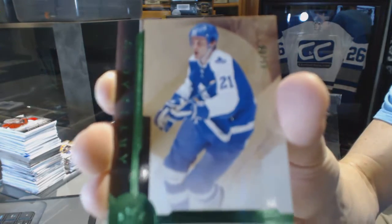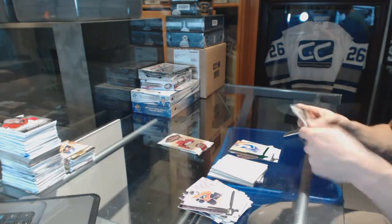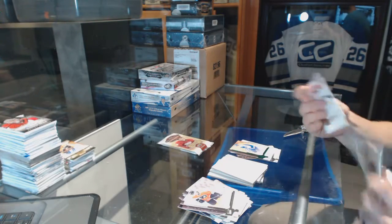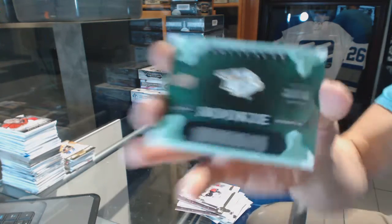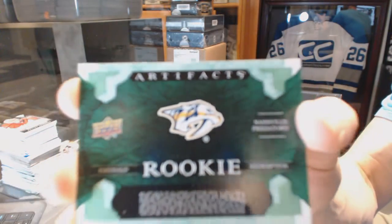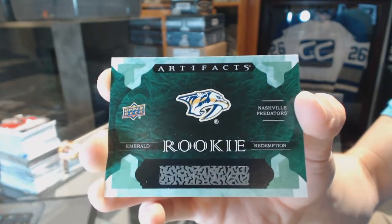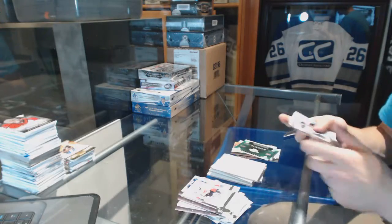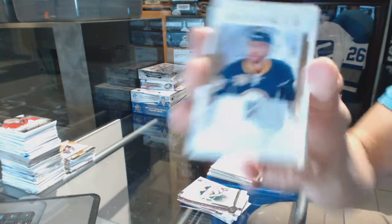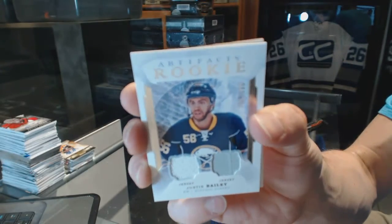Emerald, number $2.99 for the Toronto Maple Leafs, Borea Salmon. We've got an emerald rookie redemption for the Nashville Predators. And we've got a rookie dual jersey, number $3.99 for the Buffalo Sabres, Justin Bailey.